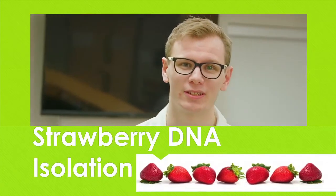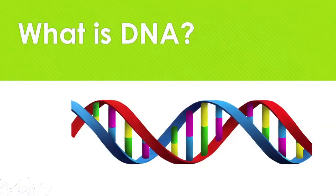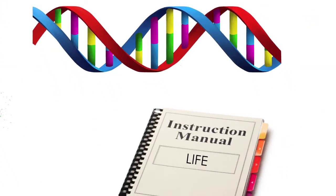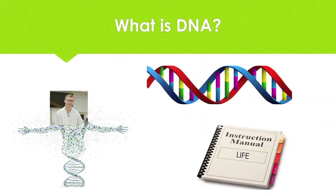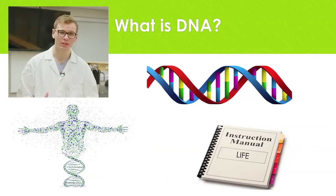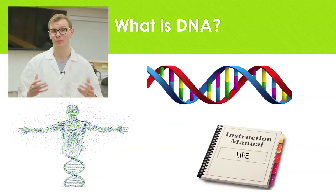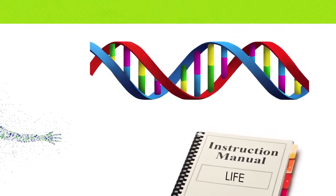So today we're going to be doing a DNA extraction from strawberries, but first let's talk about what DNA is. DNA essentially is the manual to life. It's what makes dogs dogs, cats cats, so it's ultimately what makes us human. It's also the reason why some people have brown hair, why some people have blue eyes, why some people have blonde hair. It would make people tall, people small, so it provides us with our unique features.